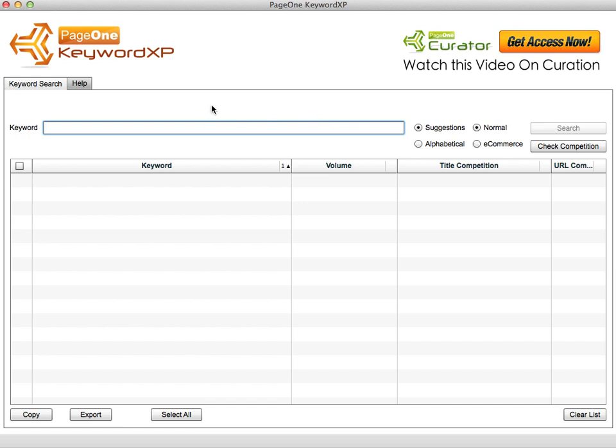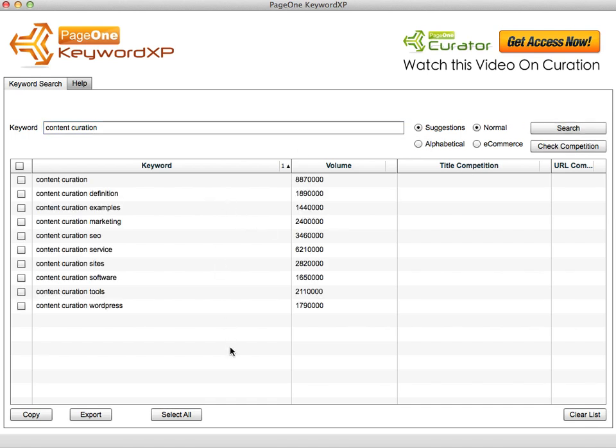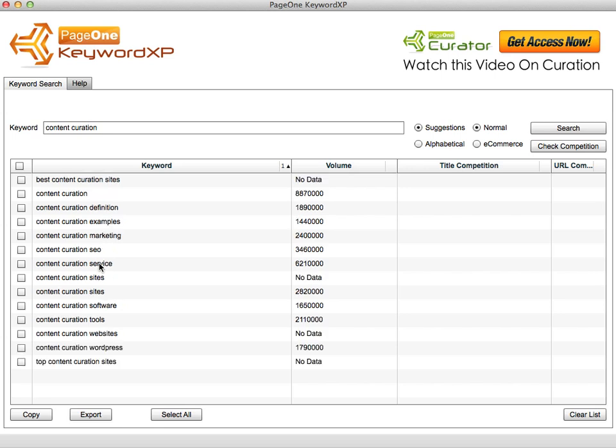All you do is type in your keyword and click on search, and immediately it comes back with the best suggested words for that root keyword. Then by double clicking any of these keywords — like 'content curation sites' — it will drill down further and expand them, showing you other very similar keywords that people are actually searching on.